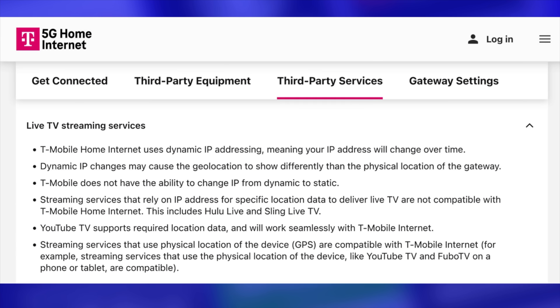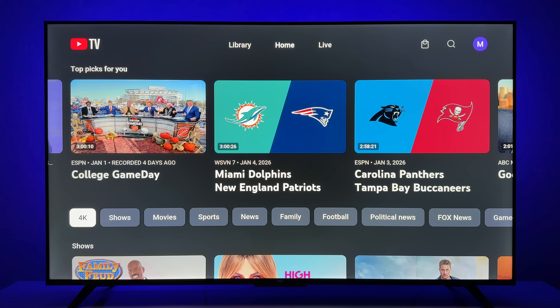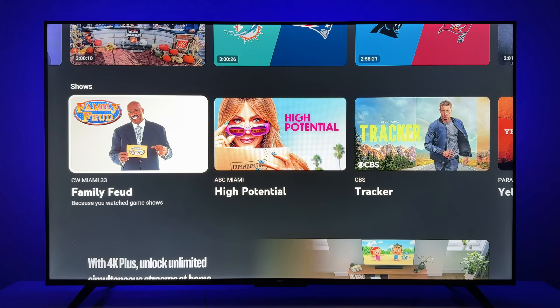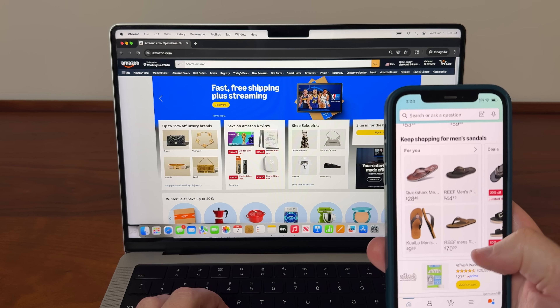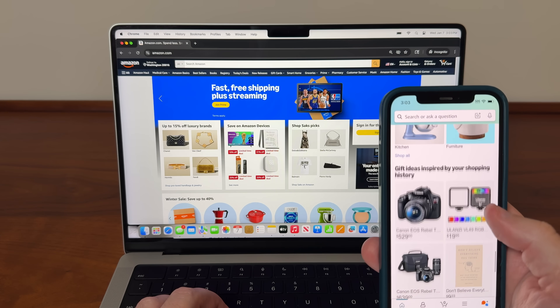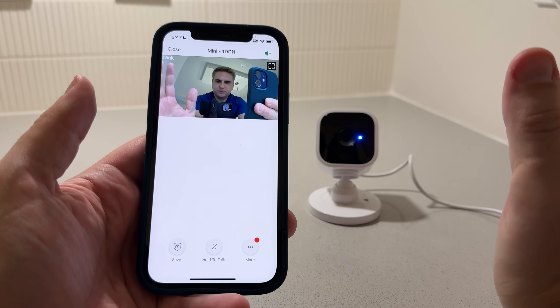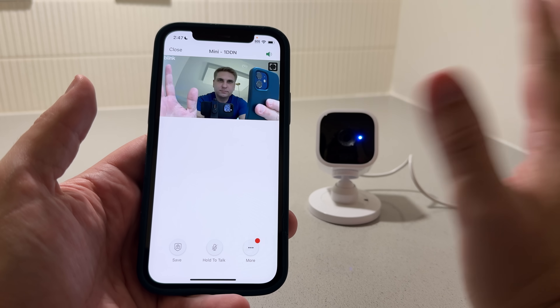Do watch out for this: some live TV streaming services, like Hulu Plus Live TV, are not compatible with 5G home internet, and that's because of dynamic IP addresses. YouTube TV and most other streaming services will work out just fine. General web browsing, like checking your email, online shopping, and online banking — absolutely no issues at all. And the same for using smart home devices, like security cameras.